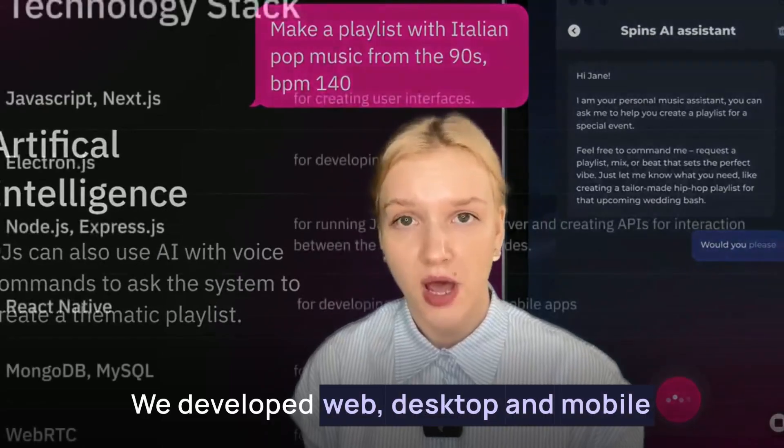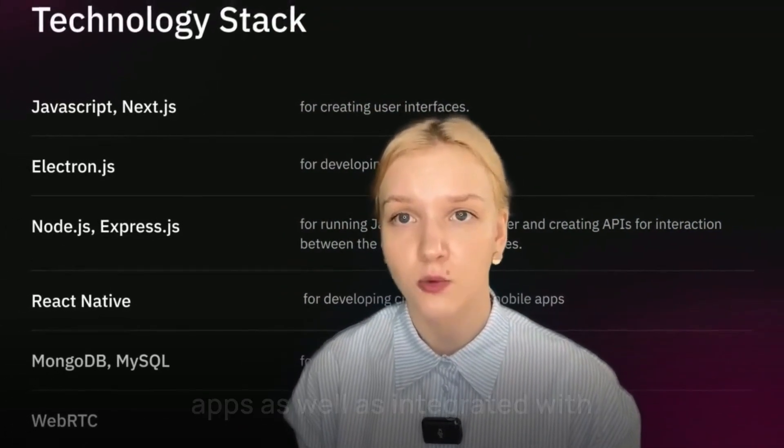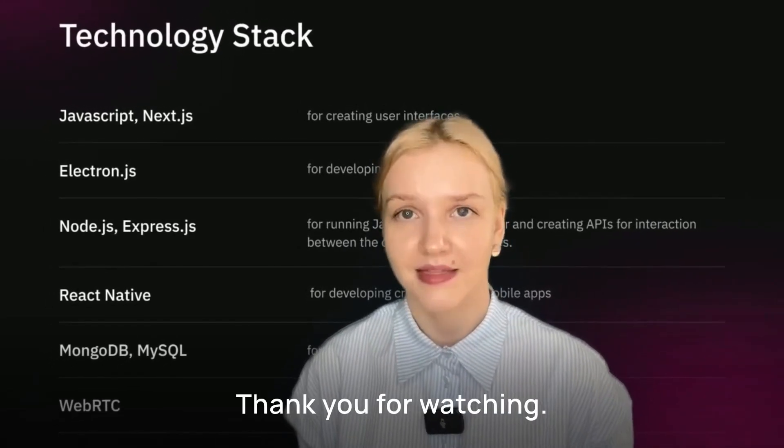We developed web, desktop and mobile apps, as well as integrated with Serato, a professional DJ software. And that's it. Thank you for watching.